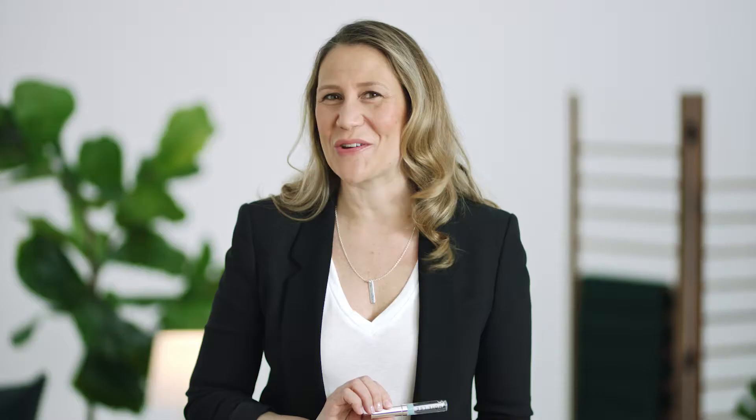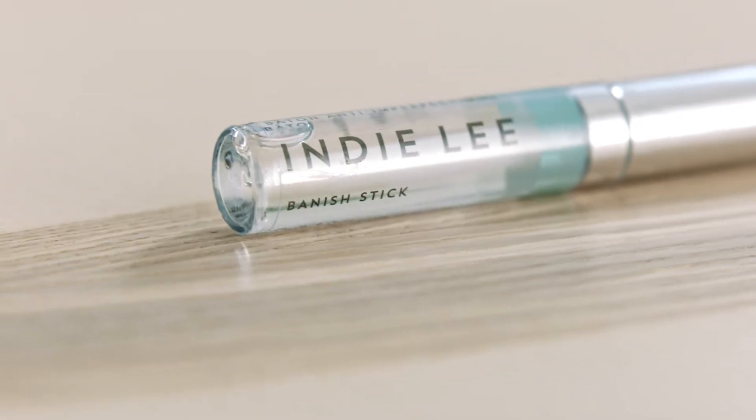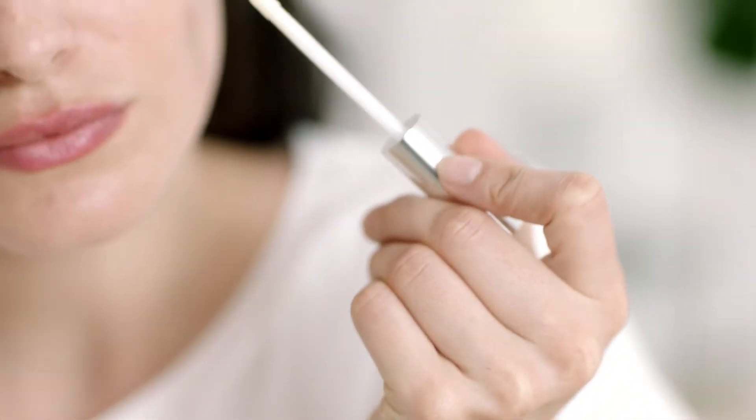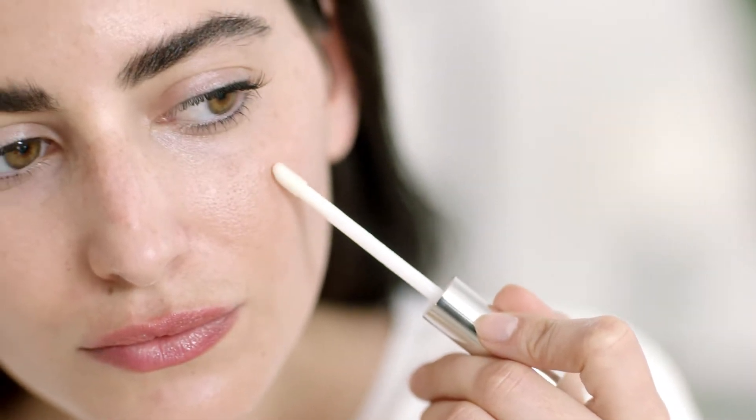This little guy is great for banishing blemishes on the go — meet the Banish Stick. Don't let this little discreet size fool you, it packs a serious punch. Because this product is so compact, you can really take it anywhere to banish blemishes on the go.